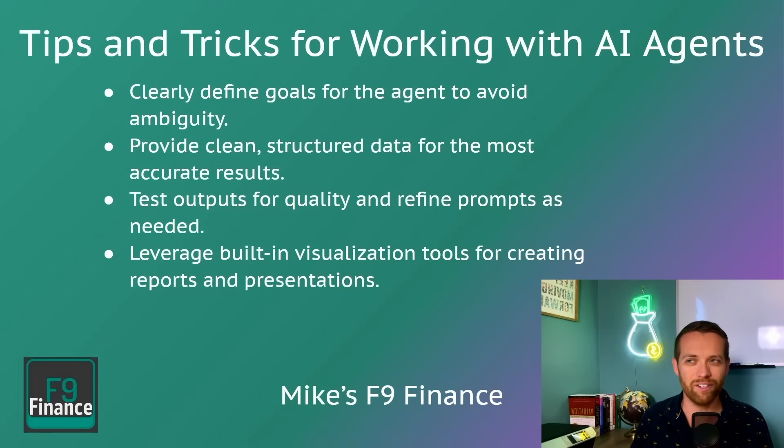Some tips and tricks for working with AI agents: you want to clearly define goals for the agent to avoid ambiguity — just like a regular chatbot, ambiguity is nobody's friend. You need to give it clean and structured data for the most accurate results; it can do some cleaning and transformation, but a purely unstructured data set won't work. Test your outputs for quality and refine the prompts as needed — this isn't usually a set-it-and-forget-it thing until you're up and running. And don't forget to leverage the built-in visualization tools; you can ask it to do the first pass of your visualizations to go right into your reports and presentations. It's a huge time saver.